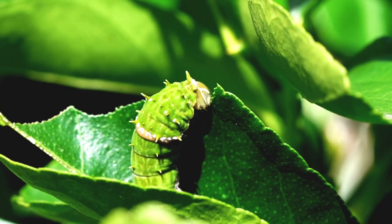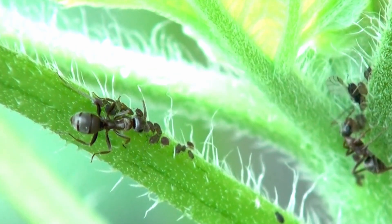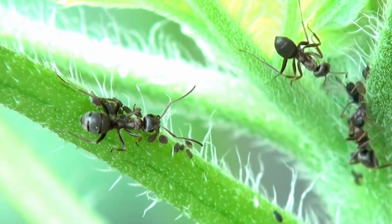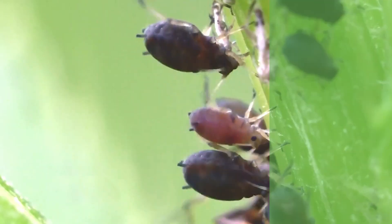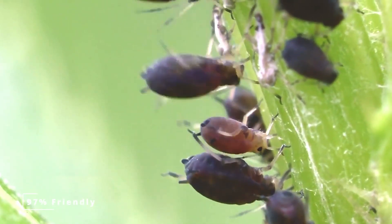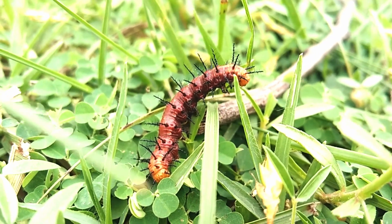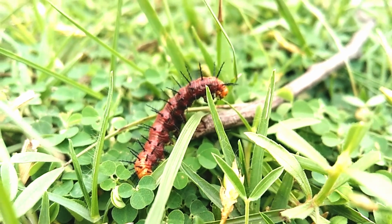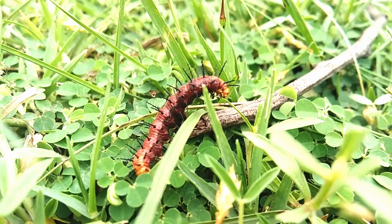Tired of pests chewing through your garden? What if I told you, right now, a hidden army of beneficial insects is defending your plants? Here's a powerful fact: over 97% of the roughly 1.5 million known insect species are benign or beneficial to your garden. So those pesky bugs — they're actually the exception, not the rule.